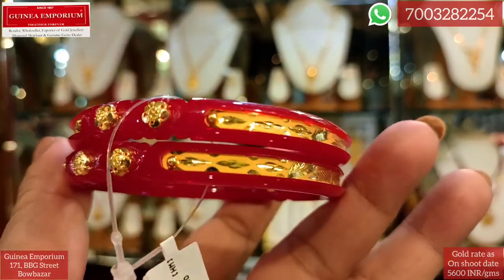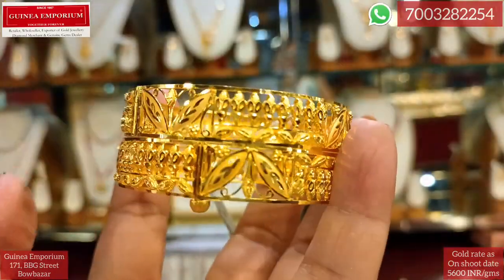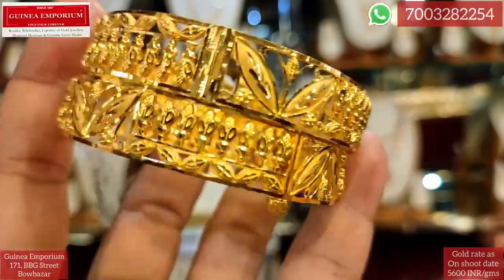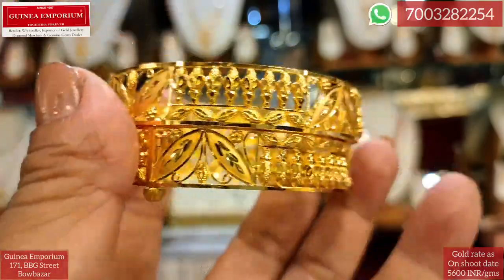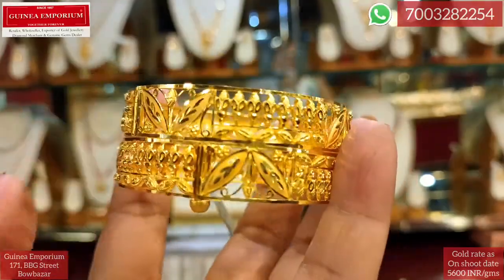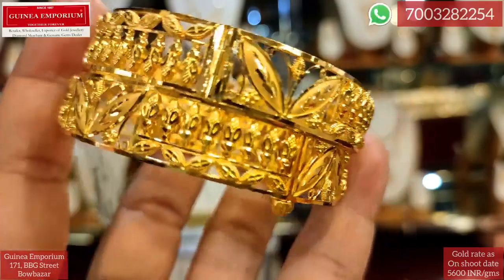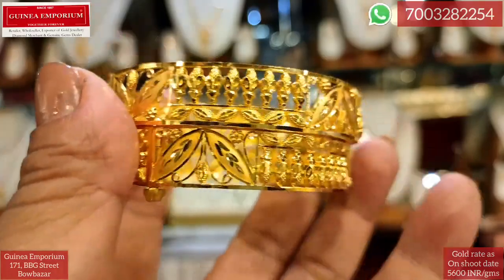This is approximately ₹22,250. This is the R&T pair of churret design. This is the design of the gold pair — it is light. The pair is 22 grams; the single piece is around 11 grams. This is the pair at ₹1,42,000, approximately ₹1,48,000.